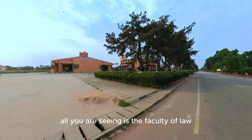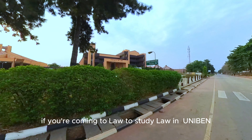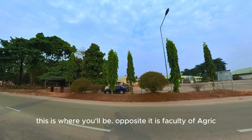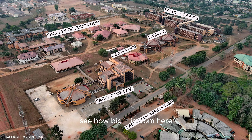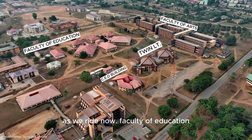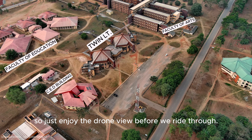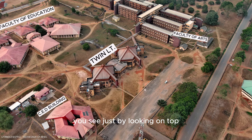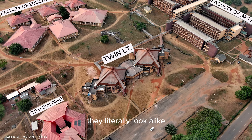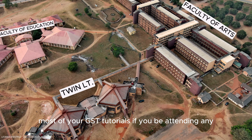That yellow building is the SUG Secretariat. To the right is the entrance of Unit 2 of Hall 4 — Hall 4 actually has 3 units, though Unit 3 is far behind and the gate is permanently locked. To the left, all you see is the Faculty of Law — the great Faculty of Law, Uniben. Opposite is the Faculty of Agriculture. From here you can see the CED building, then the Twin LTs. The two buildings are called Twin LTs because they actually look alike. If you're at 100 level, most of your GST tutorials will be held at Twin LT.